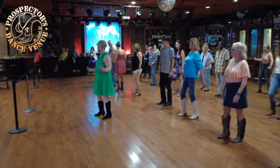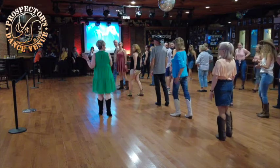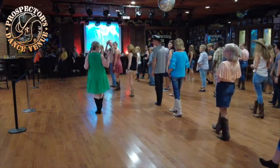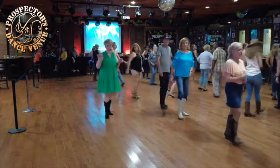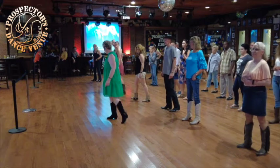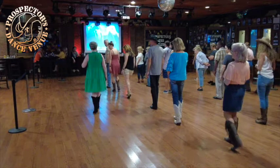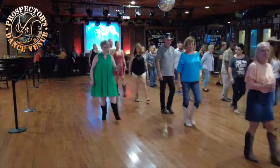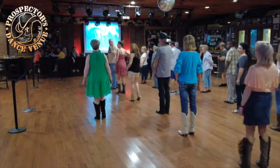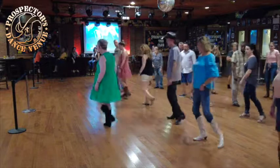From the top: right stomp hold, left sailor, right turning sailor, left hold. Good. Now we're going to bring ourselves back to the front wall. We're going to rock forward on our right, recover on our left, make a half turn over our right shoulder to face DJ Craig, then do a half turn shuffle — right, left, right. Make a quarter turn back to the bar, step out left, quarter turn, and finish with a cross shuffle: left and left. So facing the side wall: rock right, recover left, half turn shuffle, step left, quarter turn, and cross left and left. From the rock: seven eight, drop one two, half three and four, step five six, cross seven and eight.